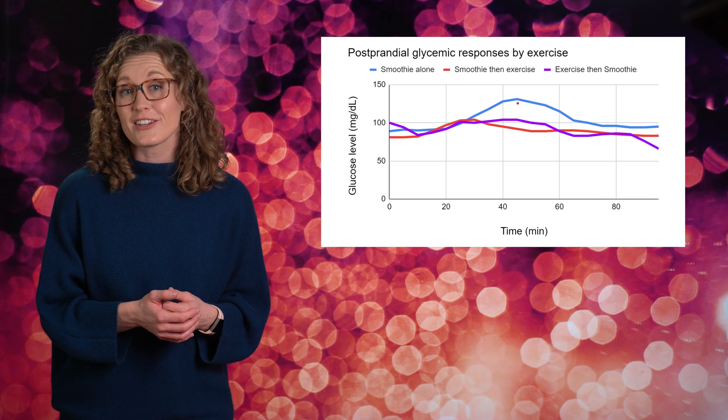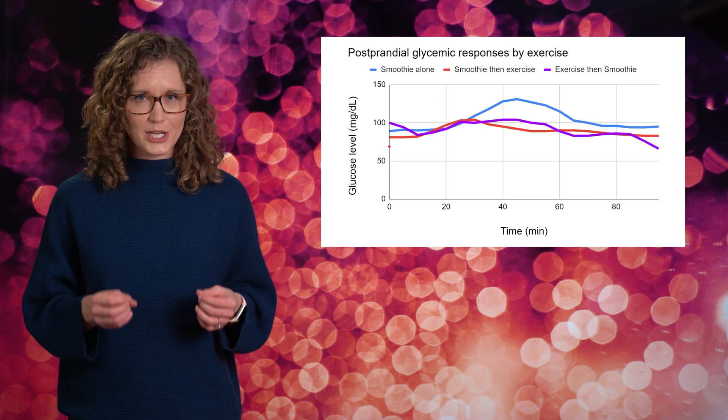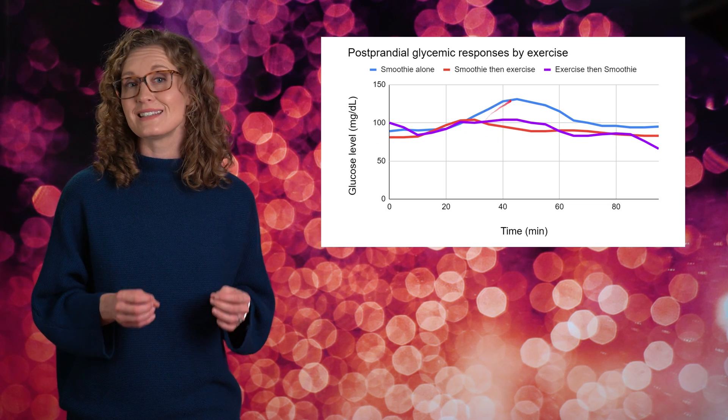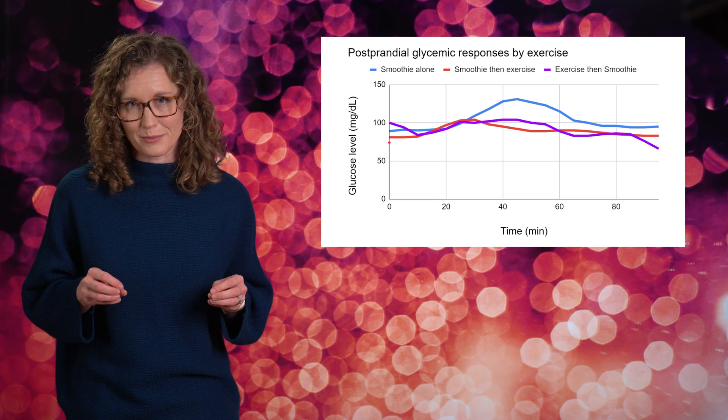When we look at all three days together, we see some pretty striking takeaways. Compared to the smoothie alone in blue, exercising either before or after the smoothie really blunted the spike in glucose levels. This is because the exercising muscle more effectively takes in glucose from the blood. Accumulating research has been pointing towards postprandial glycemic responses as a biomarker that matters for health. Studies show that people with lower postprandial glycemic responses — attenuated spikes and fewer swings — have a lower risk of chronic diseases like cardiovascular disease and diabetes. That's because frequently exposing our cells to high levels of glucose initiates inflammation, and chronic inflammation is the first step in disease development.